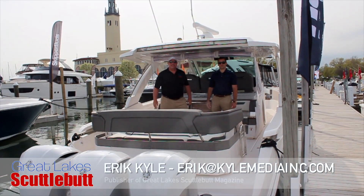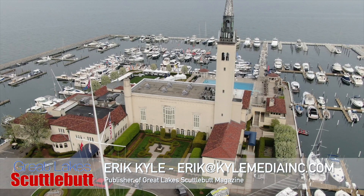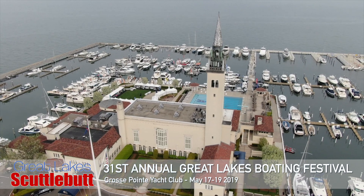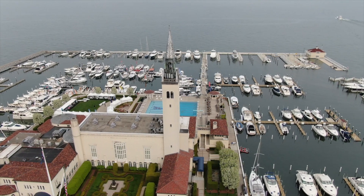Hey guys, Eric Kyle here, publisher of Great Lakes Scuttlebutt Magazine. I'm excited to be down at the Grosse Pointe International Boat Show right here in beautiful Grosse Pointe, Michigan. I'm having an absolute blast at the Great Lakes Boating Festival here. While I'm here I'm wandering around and looking for some fun and exciting new products to report to you guys on.